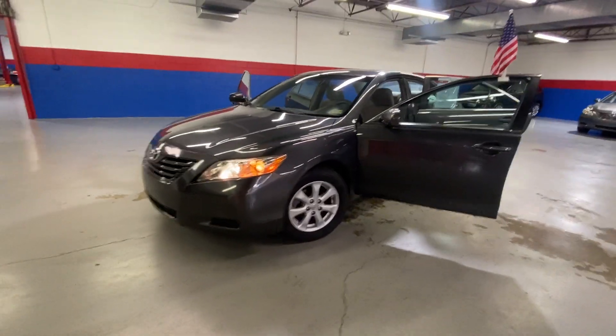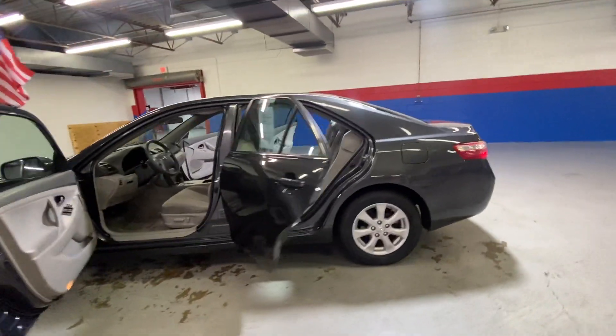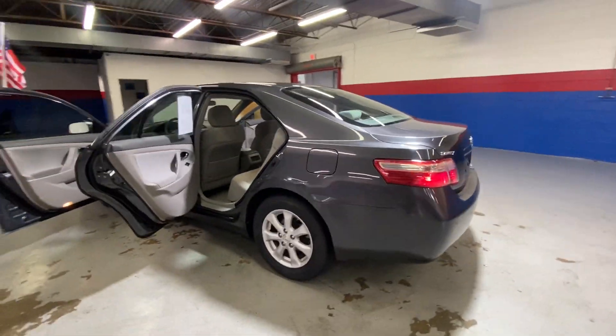Hey guys, coming to Airport Autos today to check out our 2009 Toyota Camry. It's a five-passenger sedan with a gray exterior. It's an LE.